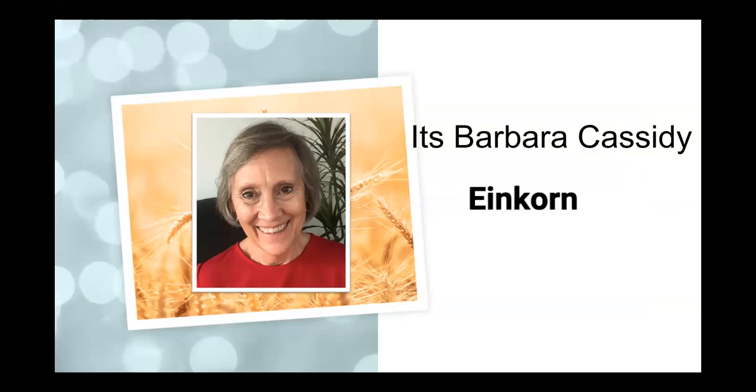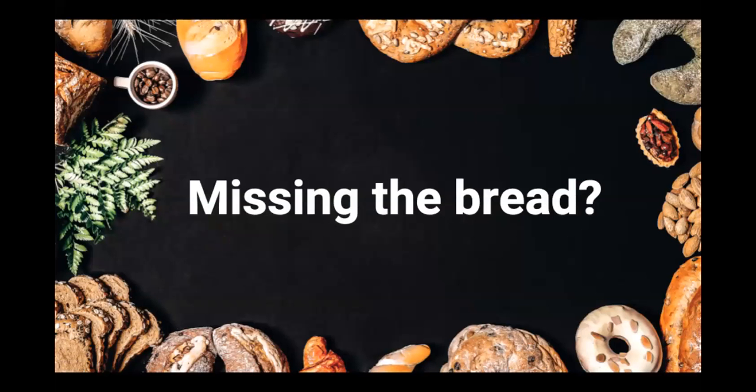Welcome to tonight's class. We're going to talk about einkorn — it's a product that I think is a hidden treasure within the Young Living line of products. A lot of people really don't understand what einkorn is when you say the word.